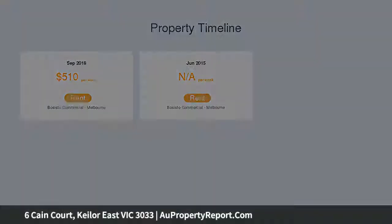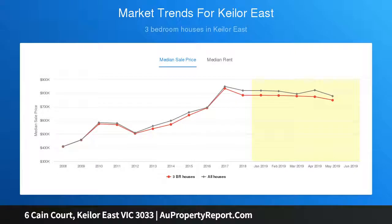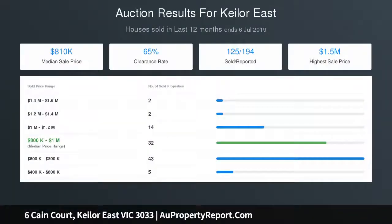Extra features include powder room, ducted heating, split system air conditioners, double garage with remote control, landscaped gardens all set on a good-size allotment, close to Rose Hill Park, Miliara Mall, Street, Bernard's College, and close proximity to ring roads and airports.